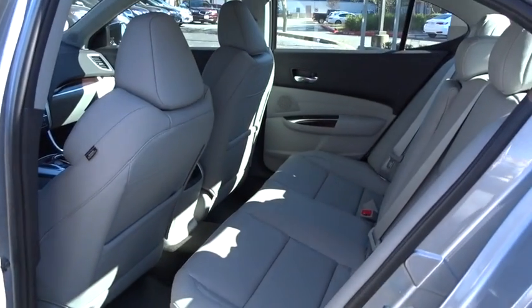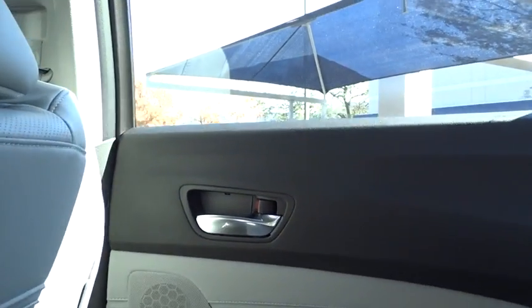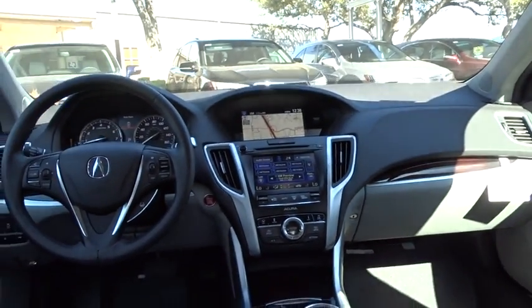Aluminum wheels, keyless start, cruise control, auto-dimming rearview mirror, hard disk drive media storage. This isn't just a vehicle, it's an experience. So stop in for a test drive today.